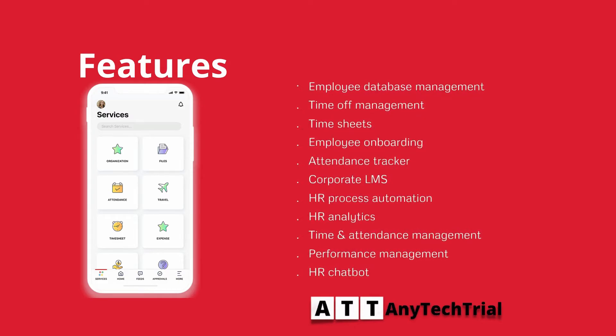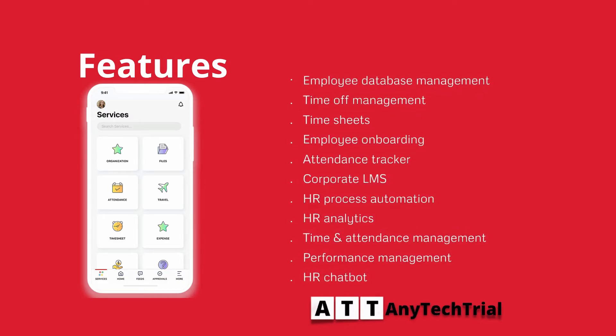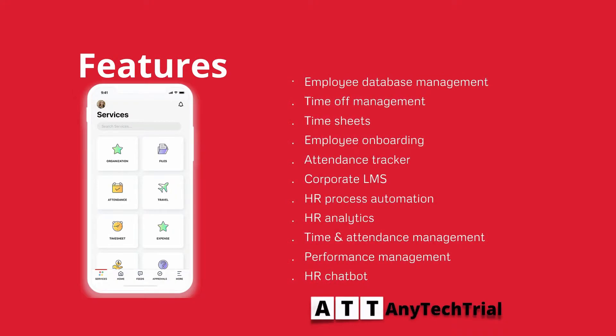It is featuring employee database management, time off management, time sheets, employee onboarding, attendance tracker, corporate LMS, HR process automation, HR analytics, time and attendance management, performance management, and HR chatbot.